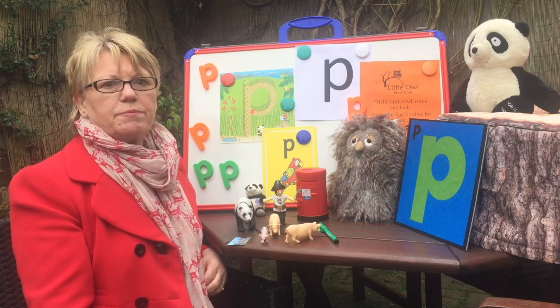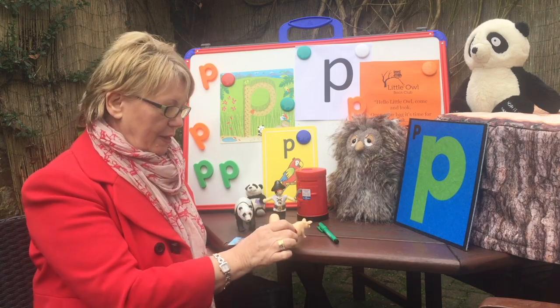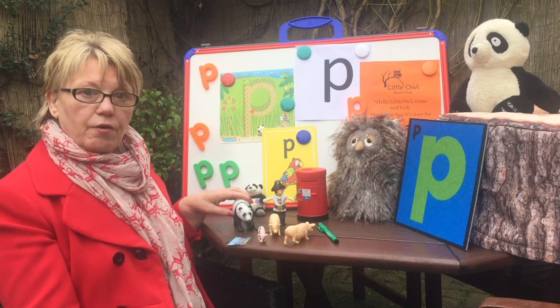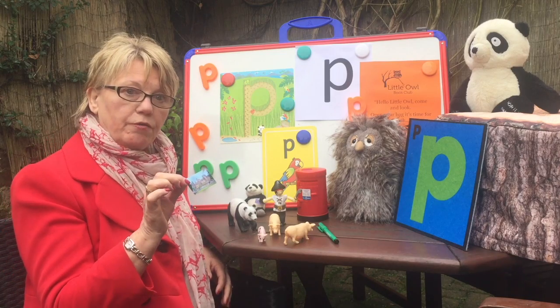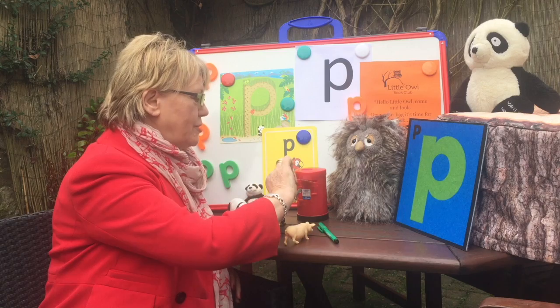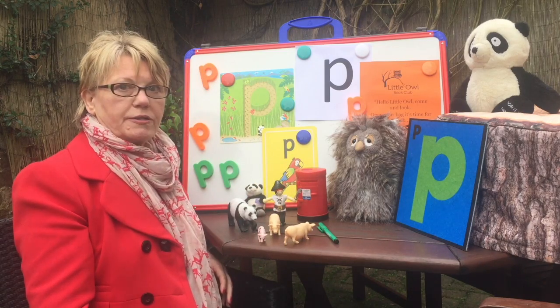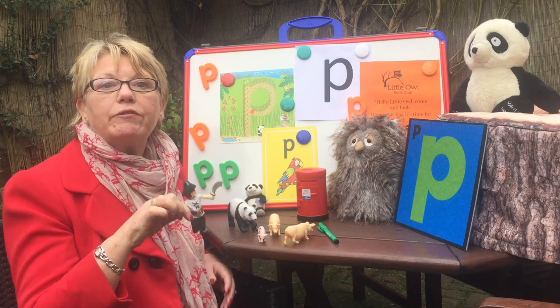Lots of words begin with the sound P. We can have P for pigs, we have P for panda, and we even have P for a postcard and we're going to pop the postcard into the post box. And here we've got P for pirate.